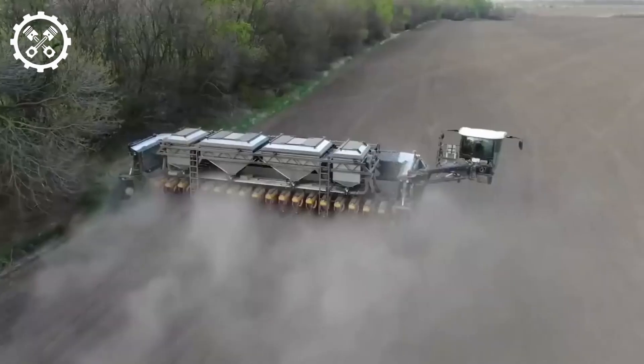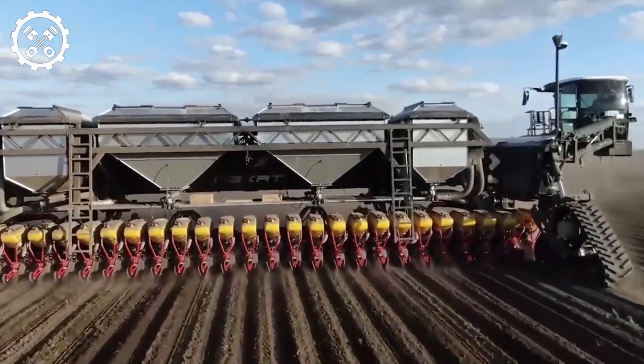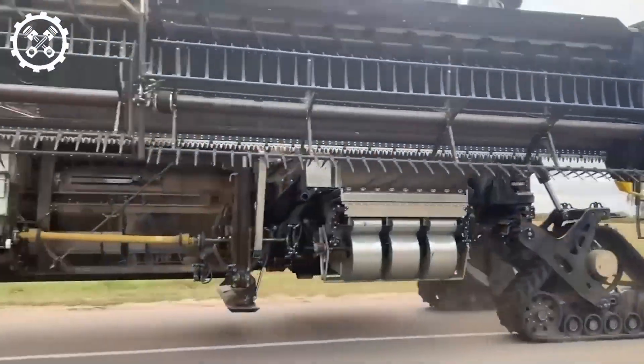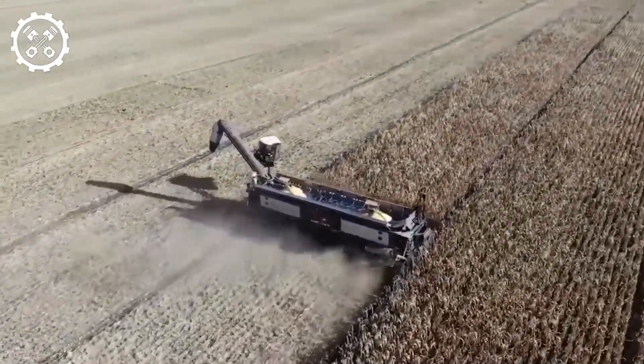German company Nexat is set to launch a universal tractor combining the capabilities of major agricultural machines. This tractor features a hybrid engine, comfortable cabin, ergonomic controls, and environmental friendliness.